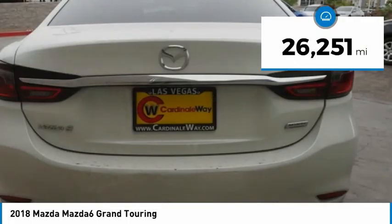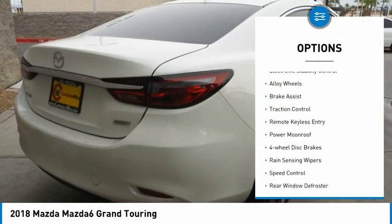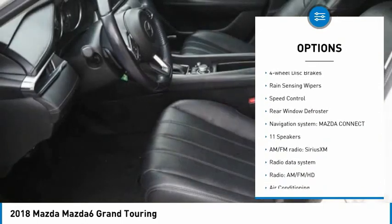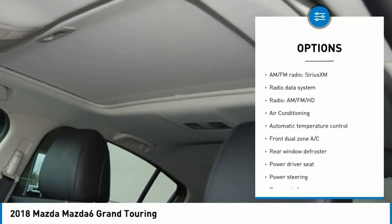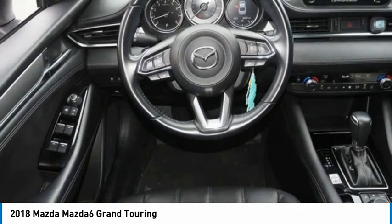This vehicle has less than 30,000 miles. Here are some of this vehicle's great options: electronic stability control, alloy wheels, brake assist, traction control, remote keyless entry, power moonroof, four-wheel disc brakes, rain-sensing wipers, speed control, and rear window defroster.